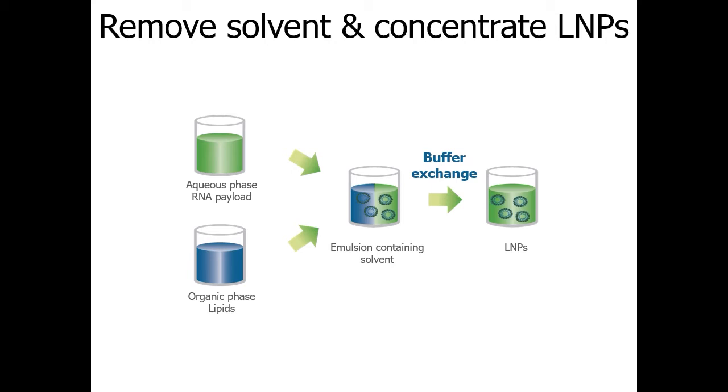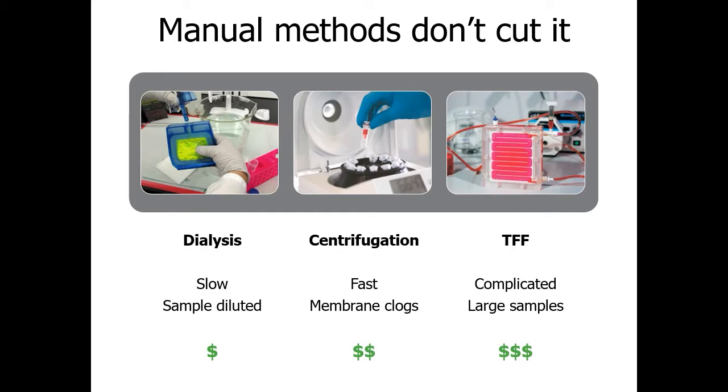Buffer exchange is essential to get your biologics into a stable buffer, but manual methods just don't cut it. Dialysis is easy to start and walk away from, but it almost always dilutes your sample, requiring an additional concentration step. Centrifugation filters are fast and maintain volume, but you can't walk away — you need to go back and forth to the centrifuge. Tangential flow filtration is the most high-tech option but is complicated, has expensive parts, and only works with larger sample volumes.